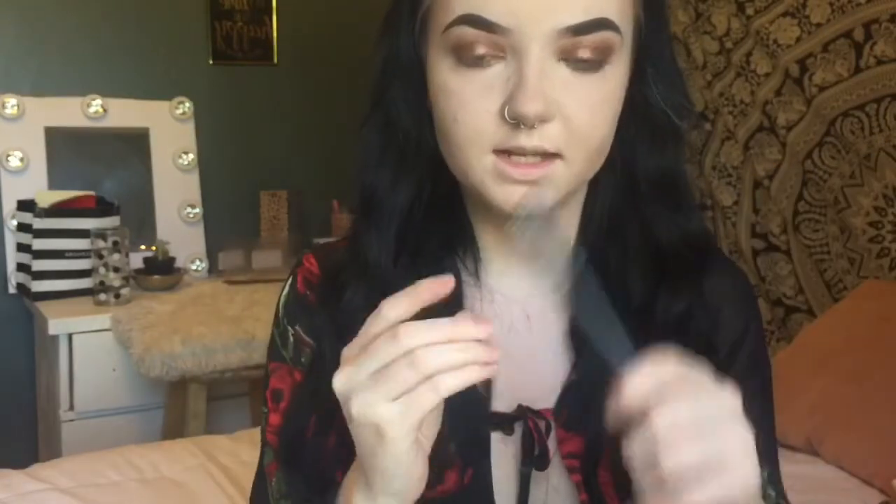For liquid liner I'm using the NYX black liner, lining my eyelid and doing a wing — I'll see you guys after. For mascara I'm using the Maybelline Lash Falsies Volume Express Mascara, applying that to my top and bottom lashes.